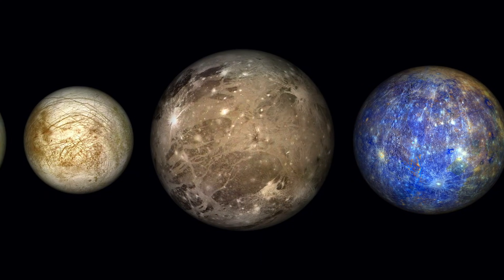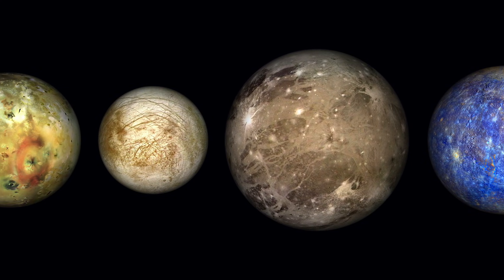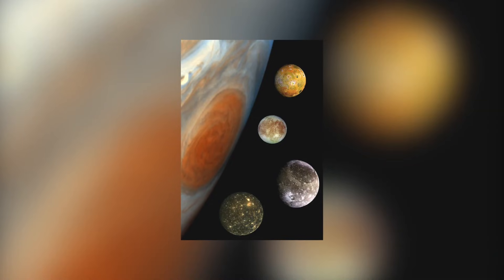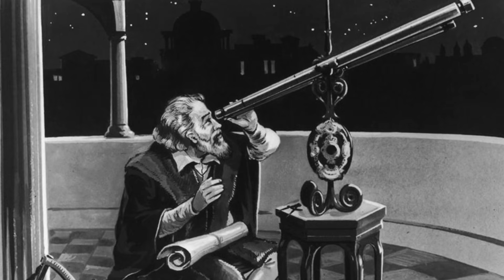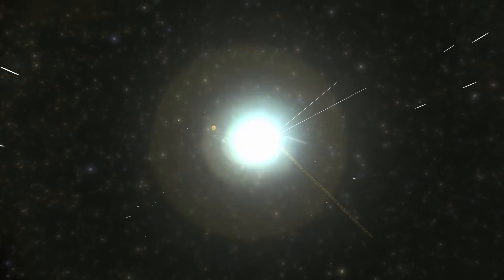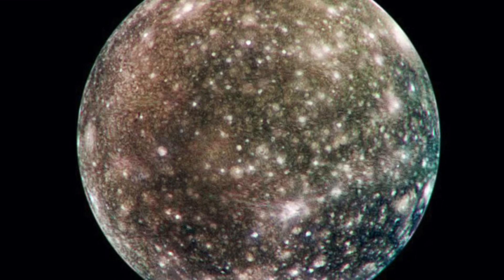Callisto was discovered together with Io, Europa, and Ganymede, the other three moons of Jupiter, in 1610 by the Italian scholar Galileo Galilei. All four moons are therefore also called the Galilean moons. Unlike Galileo, who could only gaze at the moon Callisto from a distance with his telescope, the photos of NASA's space probes allow us a closer look at the celestial bodies in our solar system.